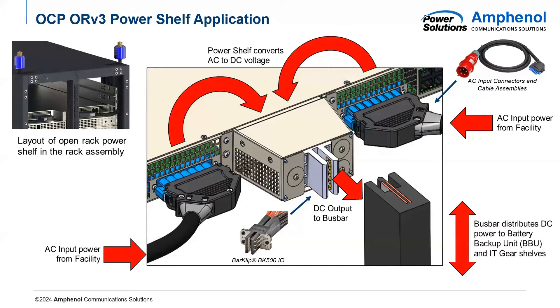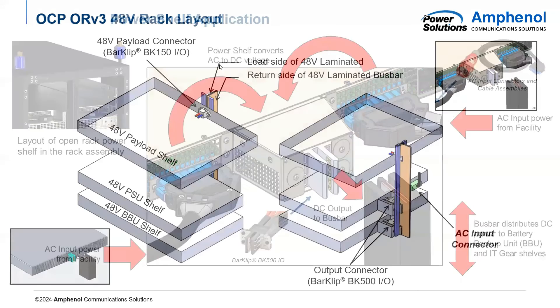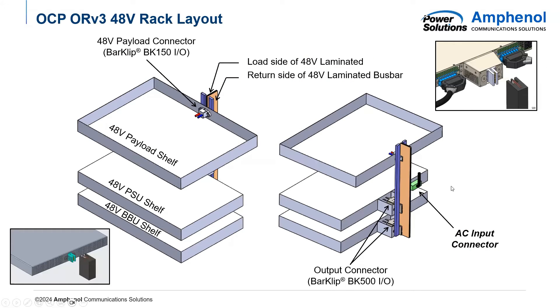This is a great example of what a power shelf does within a data center. It takes AC power from the facility using our AC WIP cables and inputs it into the power shelf. The power shelf's PSUs convert the power from AC to DC and make it 48 volts, which is what an ORV3 power shelf uses, and puts it onto our BarClip BK500 connector, which would then power the entire bus bar running up the back of the rack. In some diagrams there will be one AC WIP connector, but oftentimes you will see two, depending on how much power they need to input.